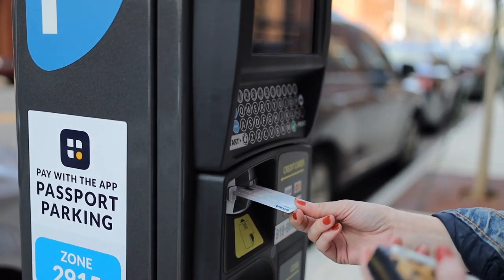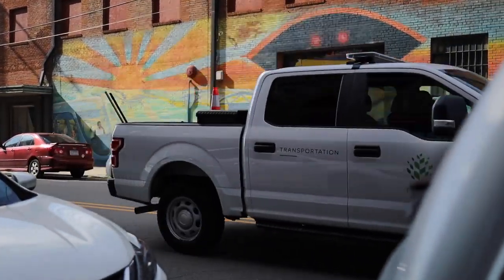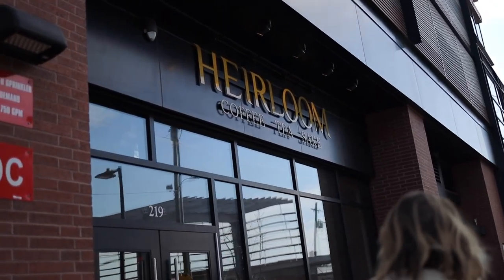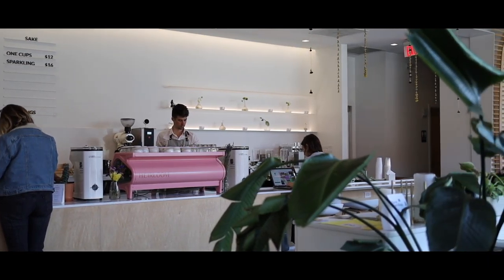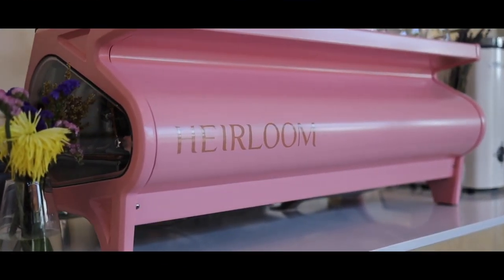Then we headed down into downtown Raleigh to check out a coffee shop called Heirloom. Kelsey is getting our parking set up but we are in North Carolina for the week, visiting some friends. They're working today so we decided to come do what we always do when we travel and try a bunch of different coffee shops. We had just stopped at a place called Bolted Bread and had some amazing pastries, and now we're going to get our first cup of coffee at a place called Heirloom.